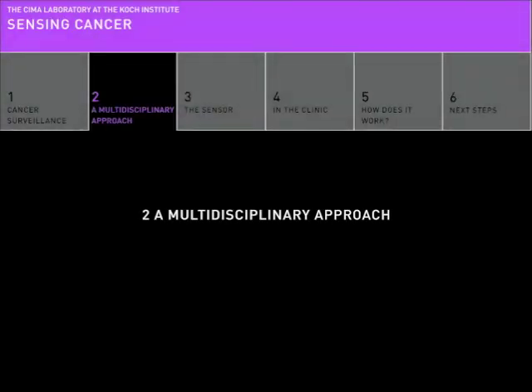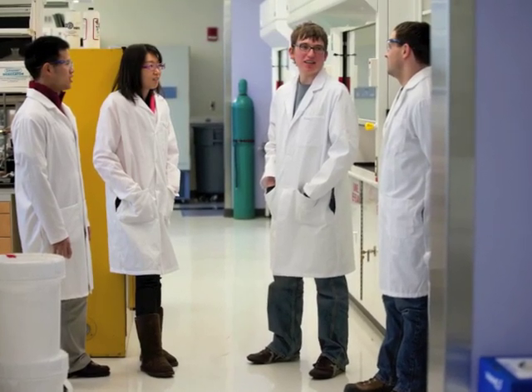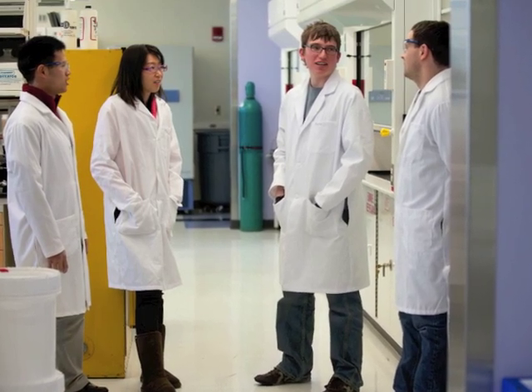Chapter 2: A Multidisciplinary Approach. Professor Michael Sima's laboratory engineers new materials to solve medical problems. His diverse team of engineers, scientists, and physicians has taken on the challenge of improving cancer monitoring.